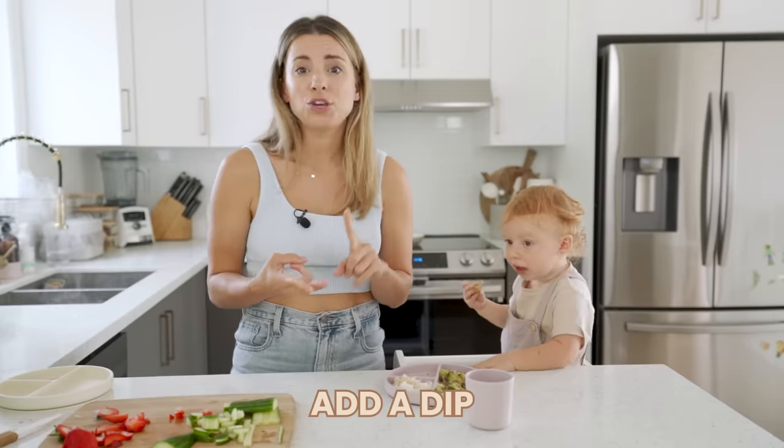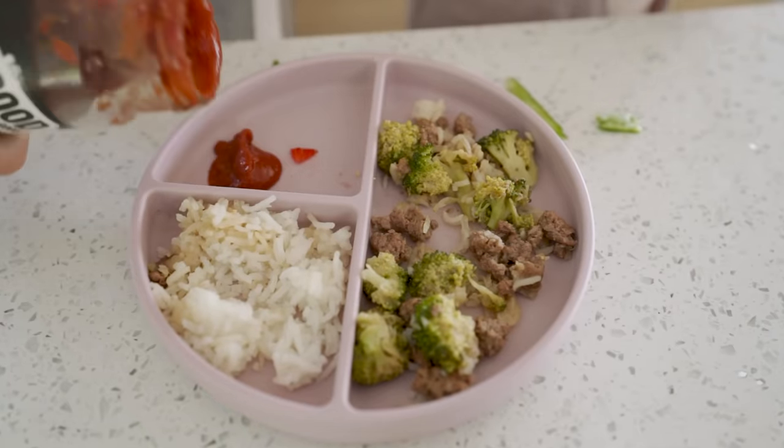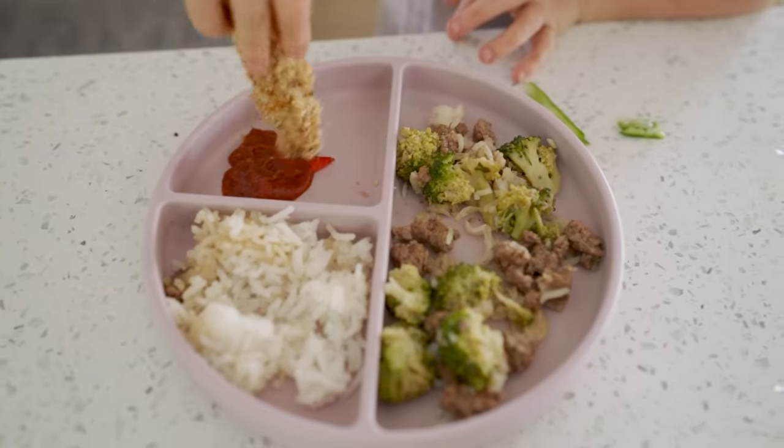Add a dip. This could be hummus, yogurt, some warmed-up berries for pancakes or waffles, or in this case I have a sugar-free ketchup that I like to give to Sage for chicken nuggets that I make or sweet potato fries.